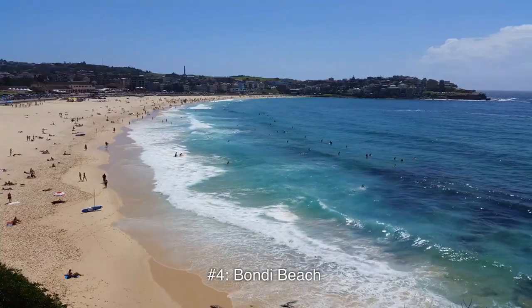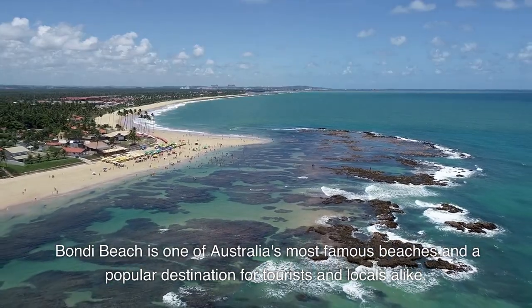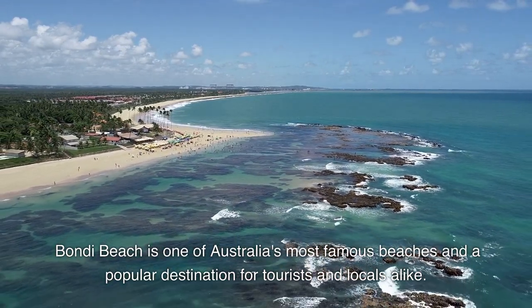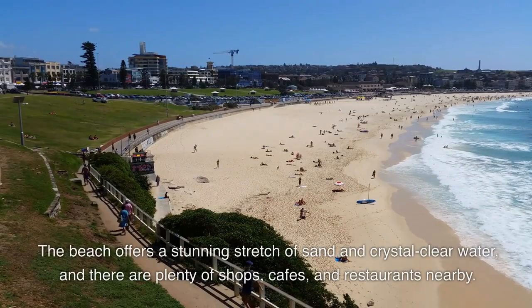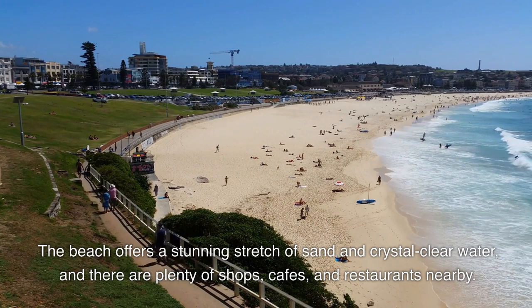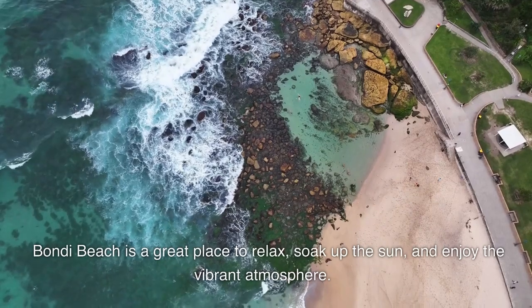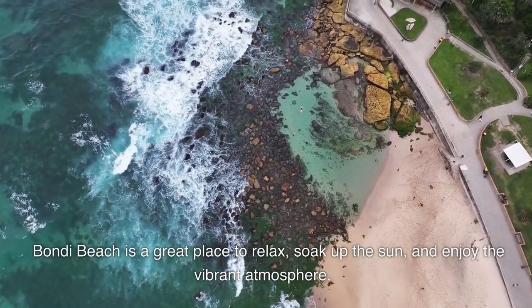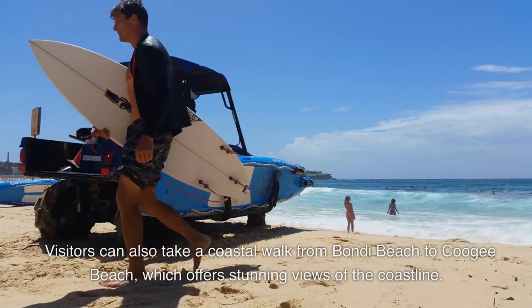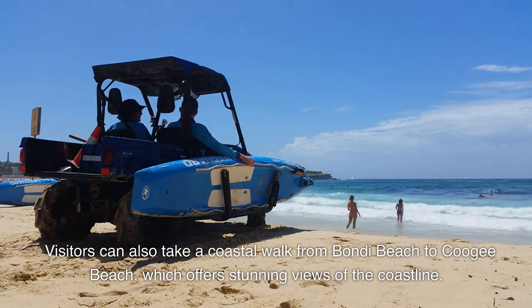Number 4: Bondi Beach. Bondi Beach is one of Australia's most famous beaches and a popular destination for tourists and locals alike. The beach offers a stunning stretch of sand and crystal clear water, and there are plenty of shops, cafes, and restaurants nearby. Bondi Beach is a great place to relax, soak up the sun, and enjoy the vibrant atmosphere. Visitors can also take a coastal walk from Bondi Beach to Coogee Beach, which offers stunning views of the coastline.